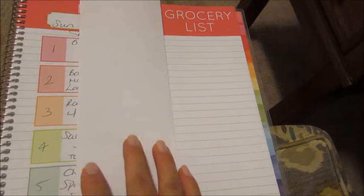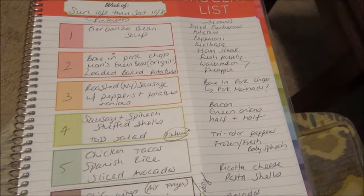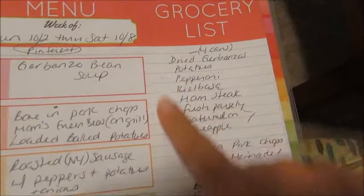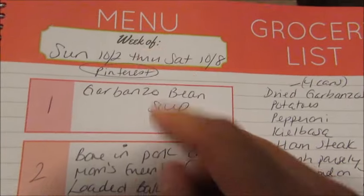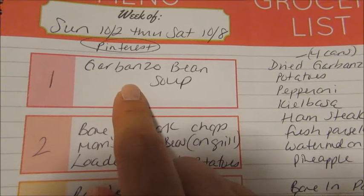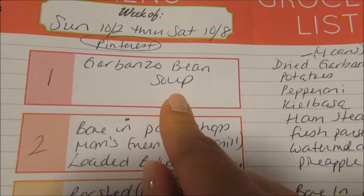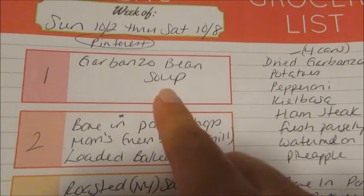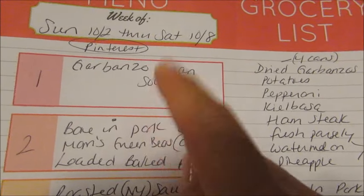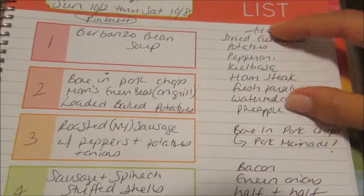I actually have my grocery list filled out on a perforated pad that I can tear off and bring to the store tomorrow. One night I'm going to make a new recipe — a garbanzo bean soup that my friend Sue from my Facebook fan page gave me. It's her recipe and all the ingredients sound delicious. If it comes out well, I'll likely share a video on it as long as Sue says it's okay.